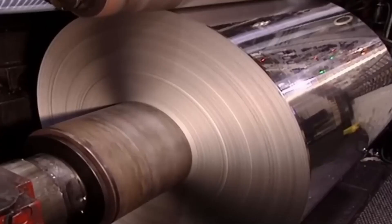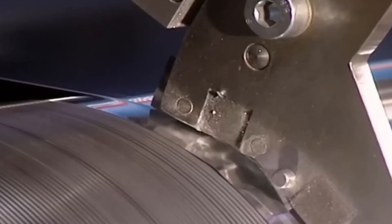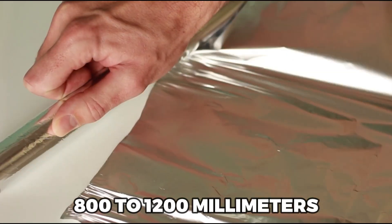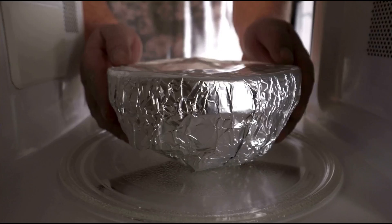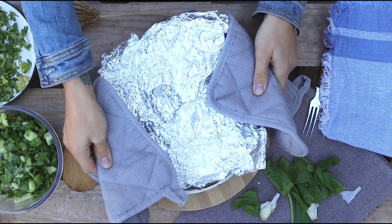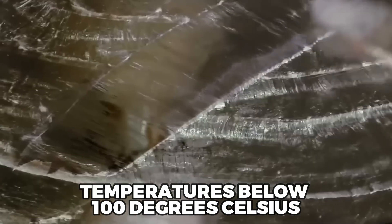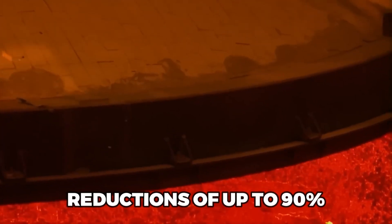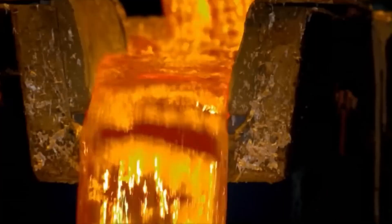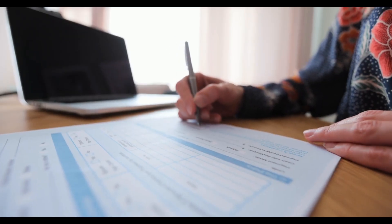The hot rolling process consumes substantial amounts of energy, approximately 9 megajoules per kilogram of produced foil. The resulting aluminum foil rolls have a width of 800 to 1200 millimeters and can be several kilometers long. After hot rolling, the aluminum foil undergoes the cold rolling process, where the foil is passed between rollers at temperatures below 100 degrees Celsius. This process significantly reduces the thickness of the foil, with reductions of up to 90%, allowing the production of foil with thicknesses ranging from a few micrometers to several millimeters, depending on the intended application.